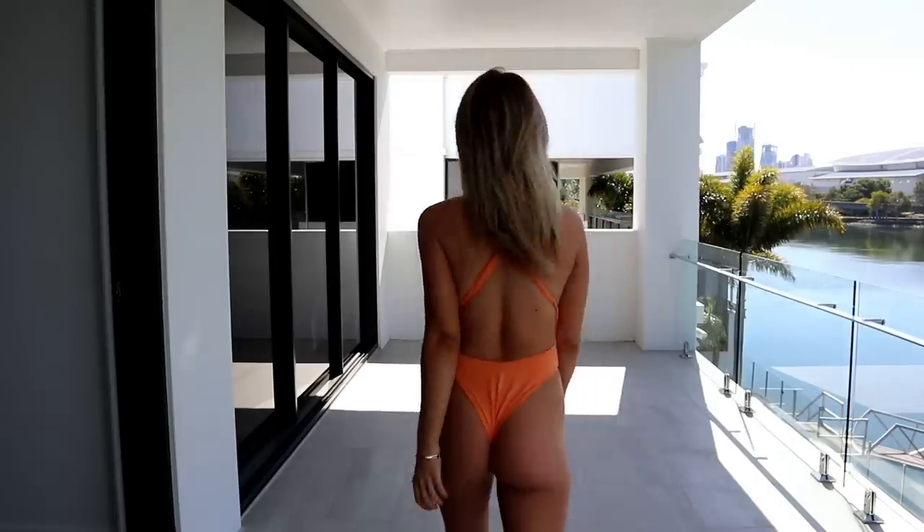The last bikini is this bright orange one-piece from Mara Swim. This is something really new that I haven't done before - it's super old school and I absolutely love it. It has a really cute v-neck and around the back it has a beautiful strap that comes around and tucks you in. It's also very high cut, but it highlights every area of your body - your waist, boobs, hips - and it's super cheeky at the back.